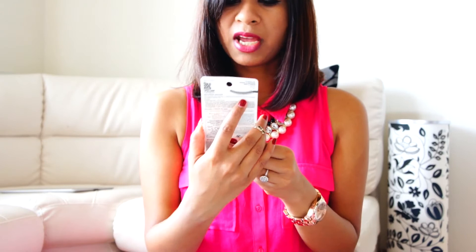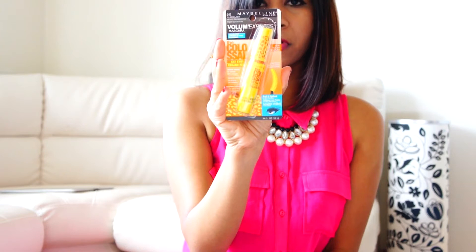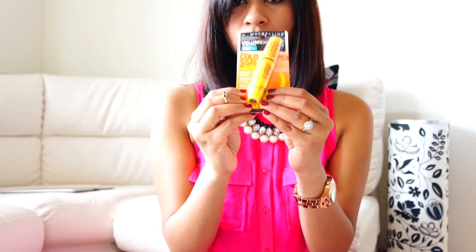The next thing is this Maybelline Volume Express Colossal Cat Eyes Mascara. It was also on sale and I picked it up for about $7. I haven't used it yet — it's still in packaging — so I'll let you know how I feel about it soon.